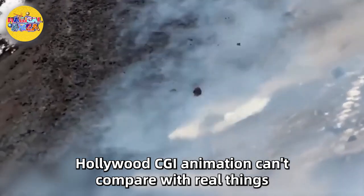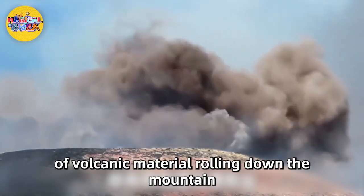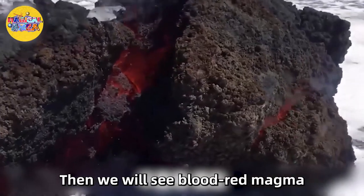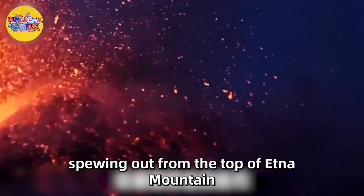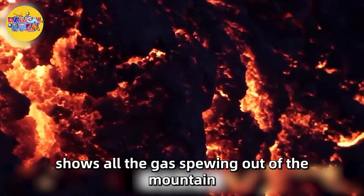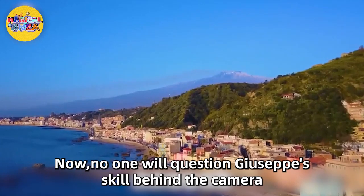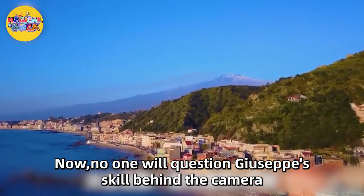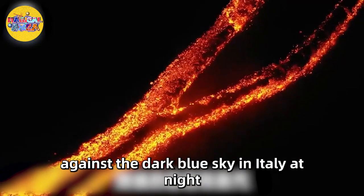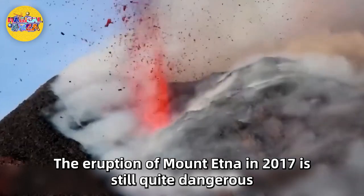Hollywood CGI animation can't compare with real things, even if it is realistic. Giuseppe photographed the process of volcanic material rolling down the mountain — under the camera it looks like melted coffee grounds. Then we see blood-red magma spewing out from the top of Etna, and a beautiful wide-angle lens shows all the gas spewing out of the mountain. There is an incredible satisfaction in watching rocks change in slow motion. Perhaps the most amazing scene is the lava spewing out against the dark blue sky in Italy at night — it looks beautiful.